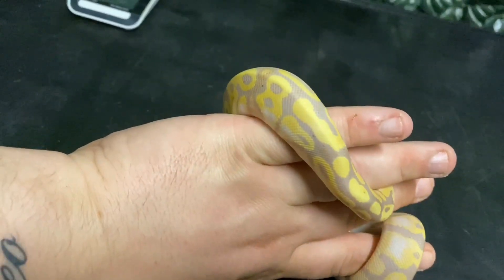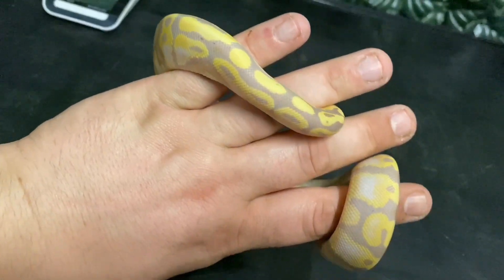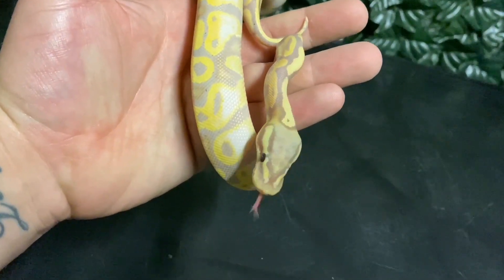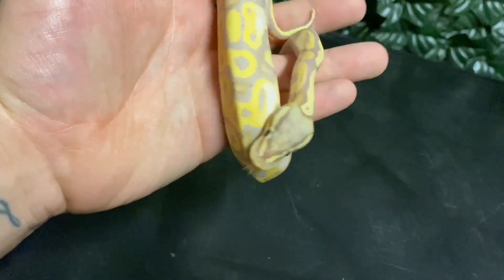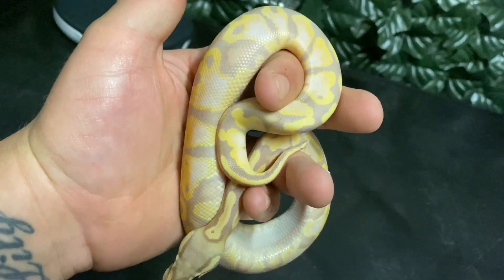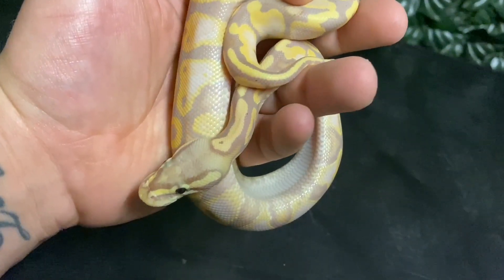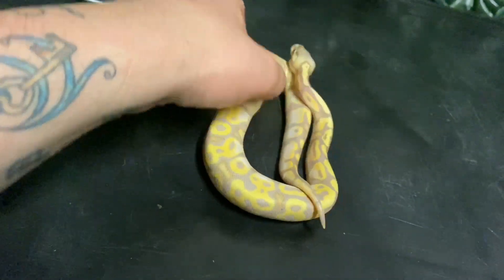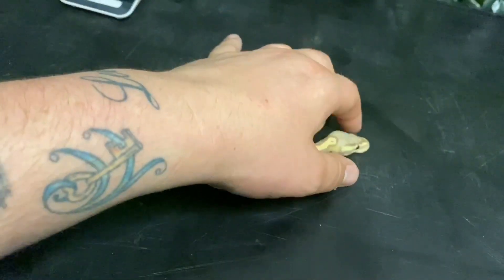He's very squirmy — he's a puppy dog, but he just doesn't like to sit still. So he'd be a nice active animal in your enclosure for sure. Nice shot of him — look how vibrant those yellows are, absolutely incredible. Beautiful. So this boy could be yours in a couple of minutes time when we pick out the winner.